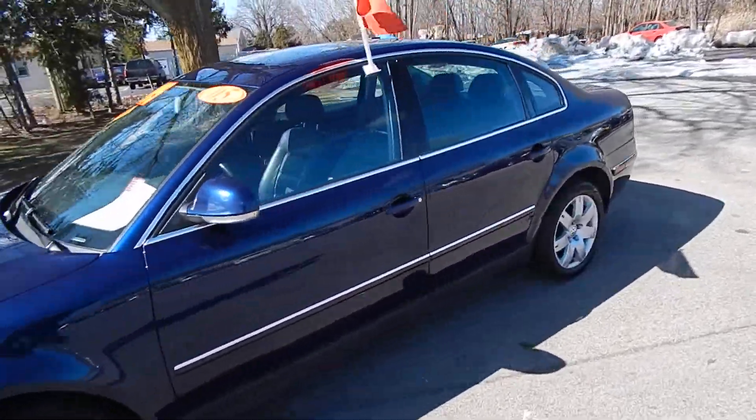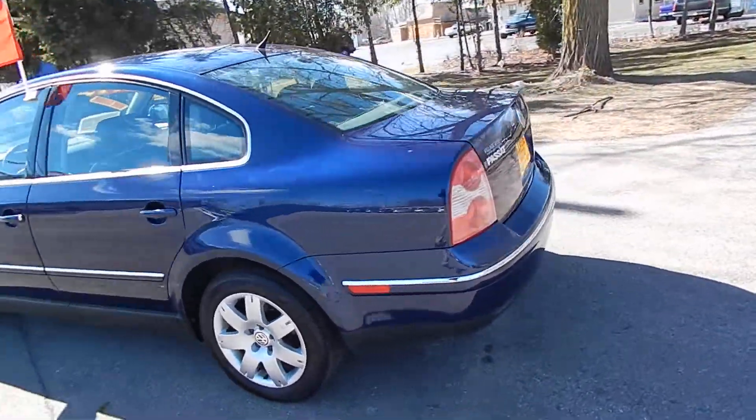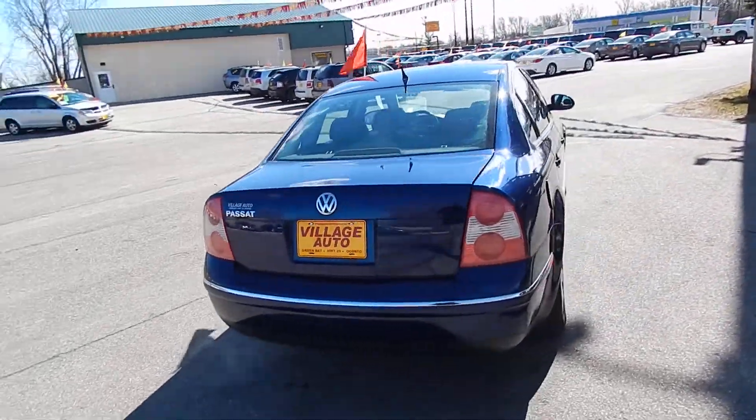This is Village Auto's 2005 Volkswagen Passat GLS four-door sedan. Exceptionally clean, one owner local vehicle, accident-free verified through AutoCheck.